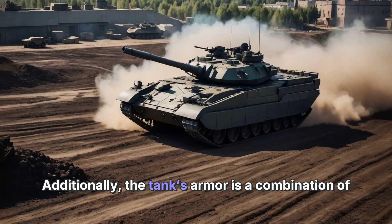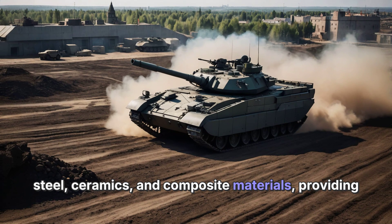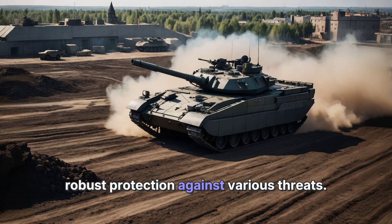Additionally, the tank's armor is a combination of steel, ceramics, and composite materials, providing robust protection against various threats.